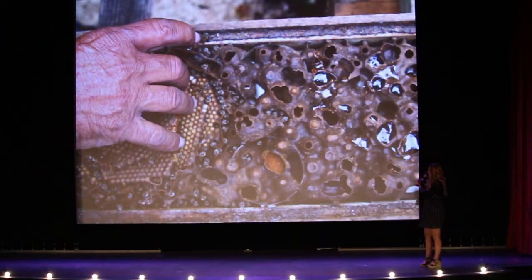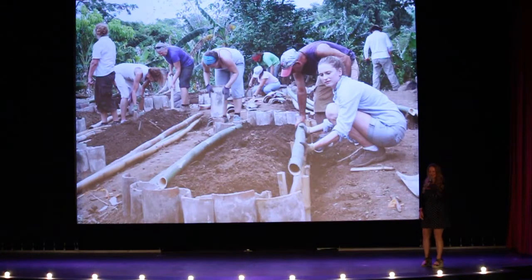Animals are super important to permaculture, especially bees. One in three bites of our food are directly pollinated by bees. Keeping animals keeps every single farm diverse, and even manure from the animals is super important.